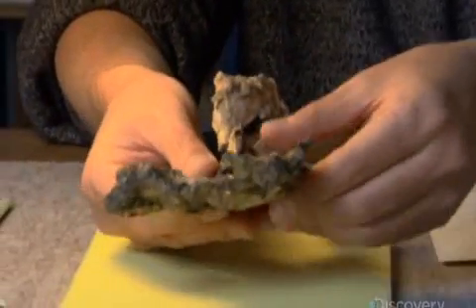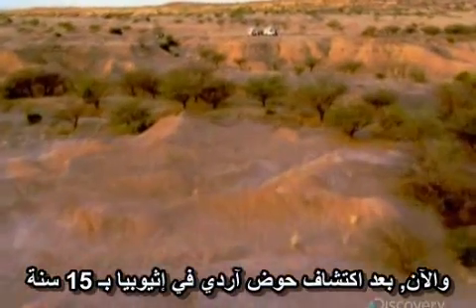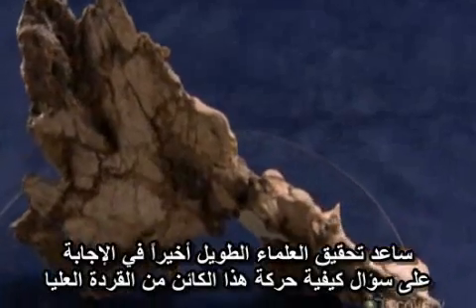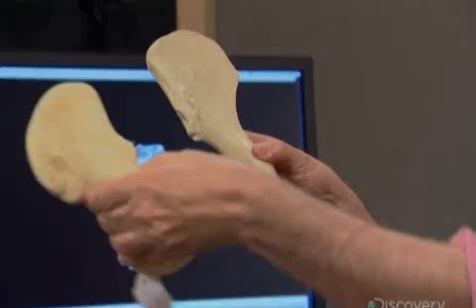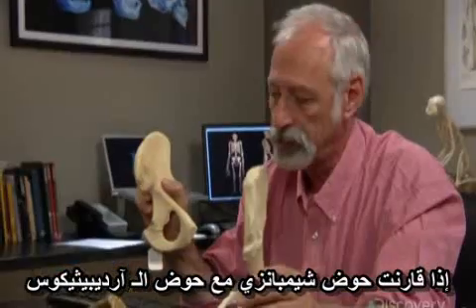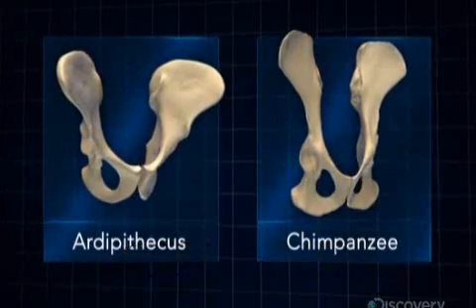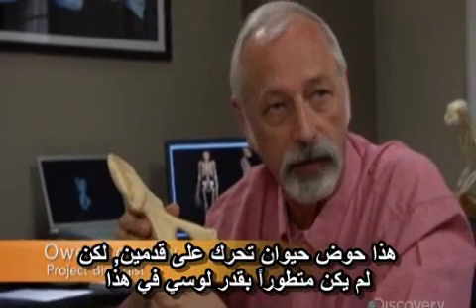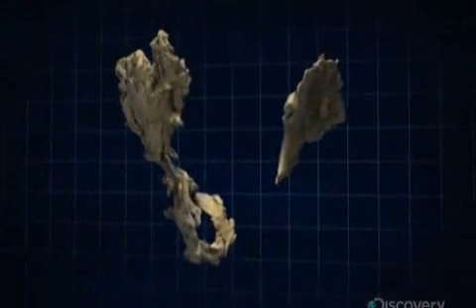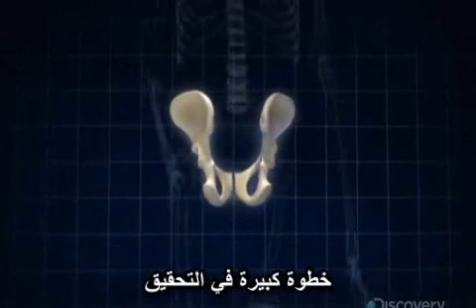Now, 15 years after Arti's pelvis was unearthed in Ethiopia, the scientists' long investigation is finally helping to answer the question of how this strange new hominid moved. Comparing the pelvis of a chimpanzee to Ardipithecus' pelvis reveals a dramatic set of differences in all of the anatomical characters. This is the pelvis of an animal that locomoted bipedally — it just wasn't as highly evolved in doing so as was Lucy. The pelvis reconstruction has confirmed that Ardipithecus was bipedal, a major step forward in the investigation.